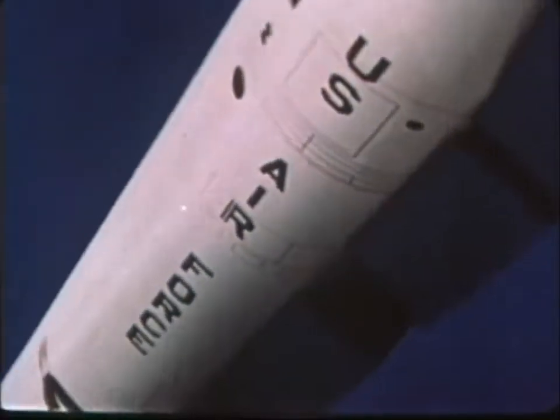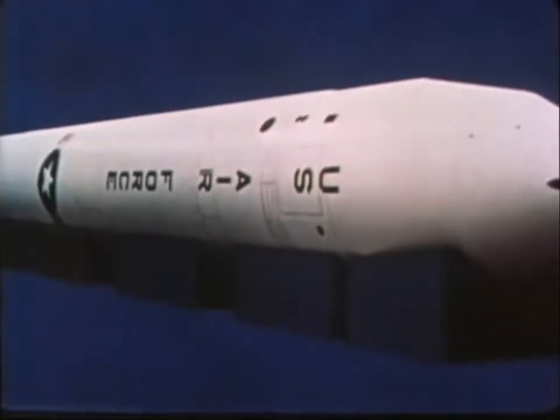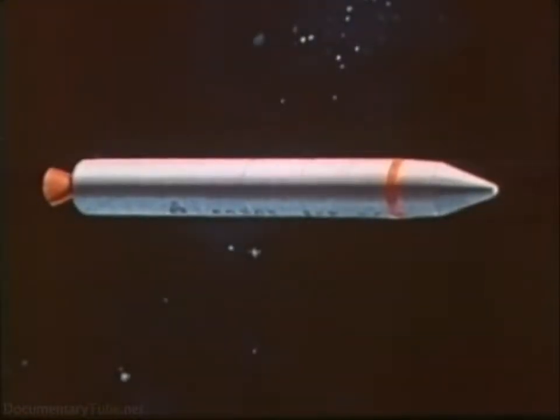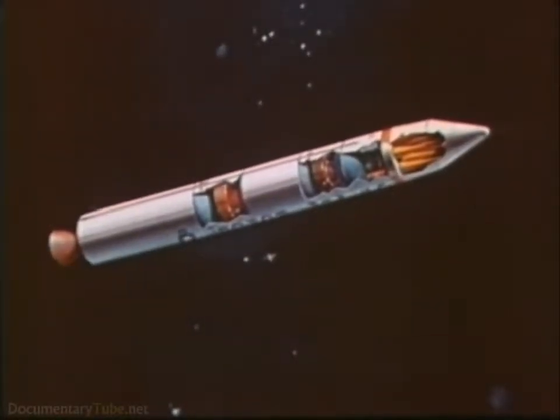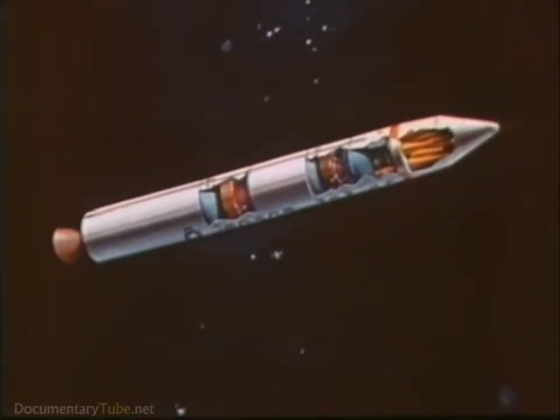Development of the MX missile with its survivable basing mode will reduce ICBM vulnerability and maintain a strong, credible triad. The MX has been under advanced development for several years. A three-stage missile, MX will be 70 feet long, 92 inches in diameter, and weigh about 190,000 pounds. MX is the largest new missile permitted under the SALT II agreement, and its 10 warheads and 7,940-pound payload are the maximum allowed under that treaty.